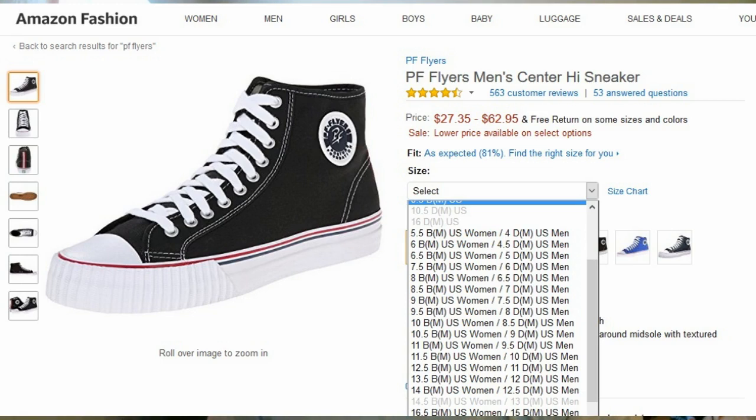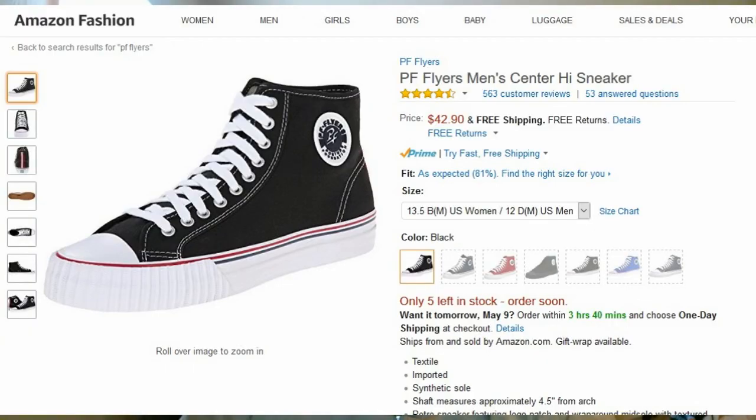Whichever option you pick, it has the translator for women's and men's sizing, and you'll see what I mean when you hit the selector button. For instance, I wear a size 12 in US men's, so that would be a 13.5 for women. The price for my size comes out to $42.90 — for high top sneakers, that's a hell of a deal.